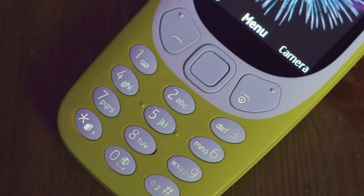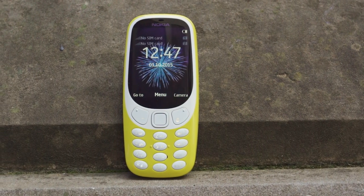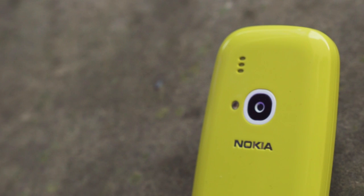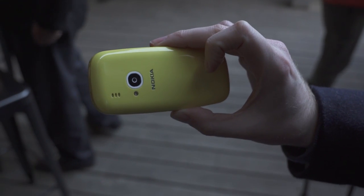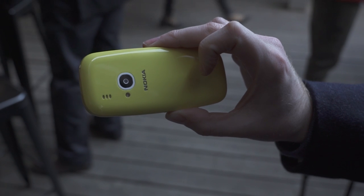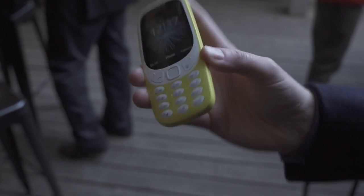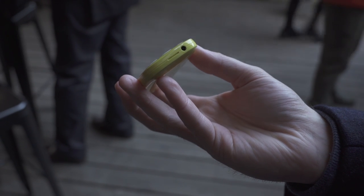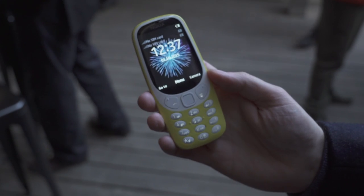It looks pretty much like the old 3310. It's obviously not as chunky as the last one, so you won't be dropping it on the floor like the sort of brick-like phone it was known for. It's a new twist on an old classic. You've got a camera at the back, it's charged via micro USB at the top, and you've got a basic headphone jack at the bottom. And you've got the old keys — no touch navigation on this. This is really harking back to the good old days of 2000 before the iPhone.